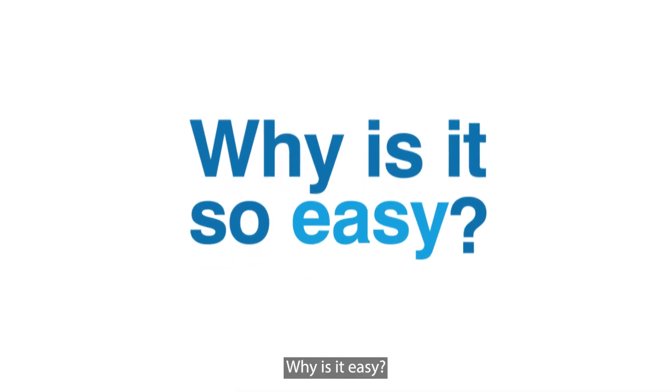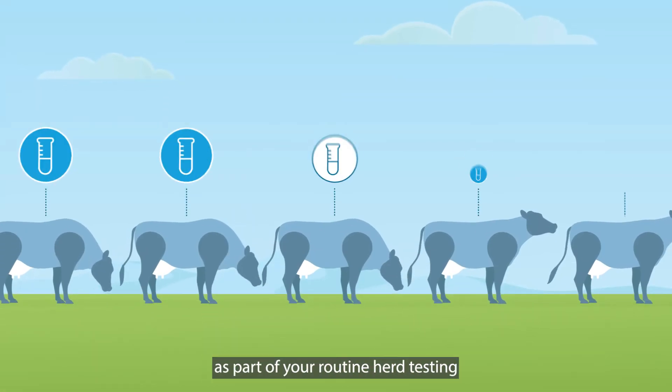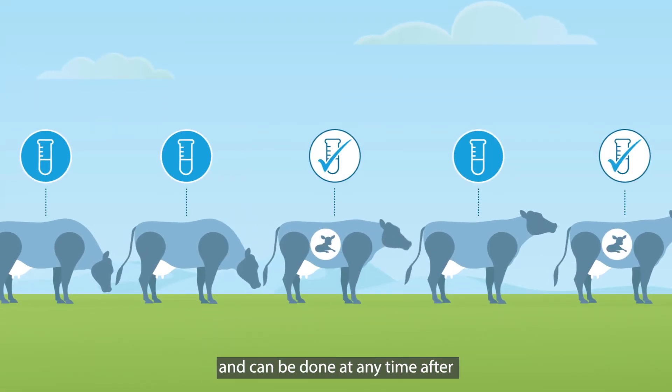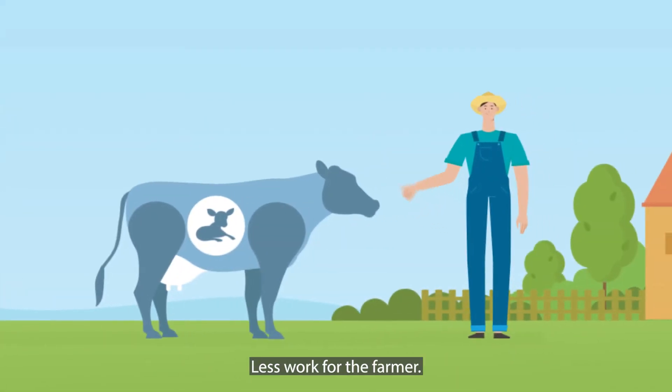Why is it easy? It's easy because it uses milk collected as part of your routine herd testing and can be done at any time after 28 days post mating. Less work for the farmer. No stress for the animals.